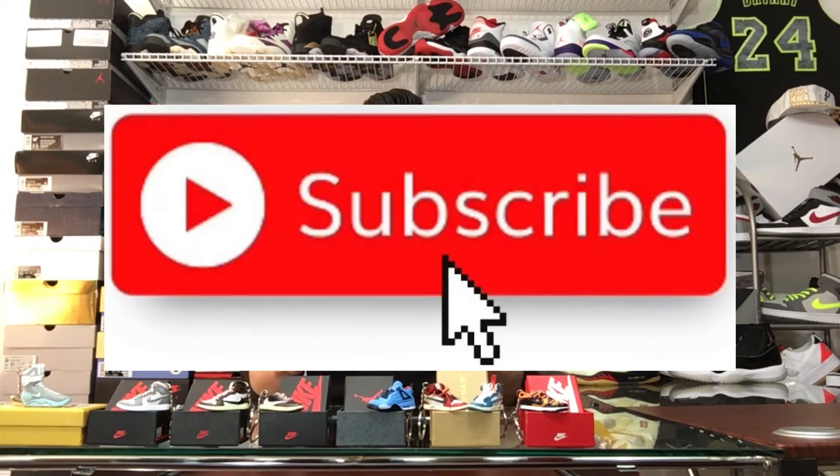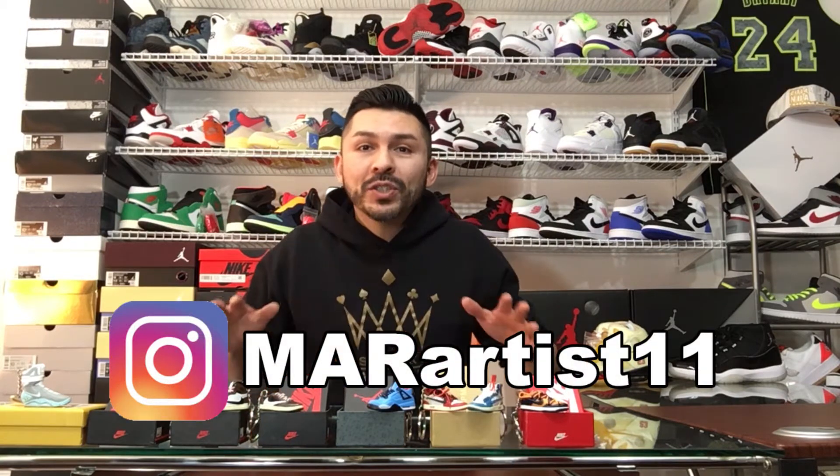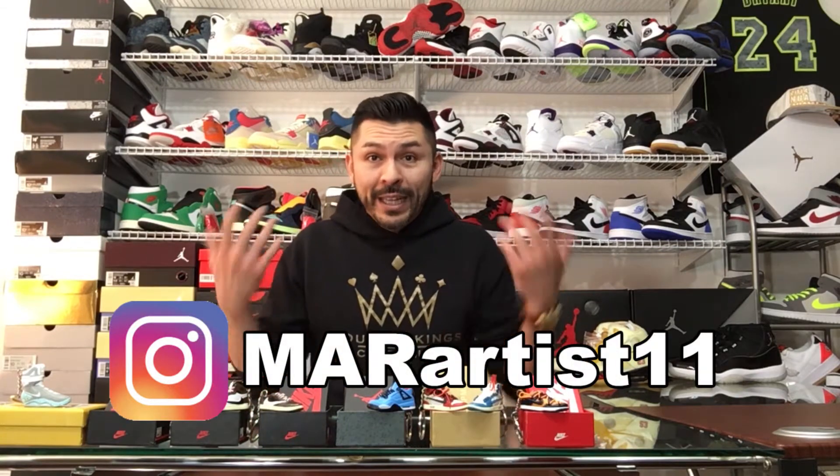Welcome back to another episode of Drop. I'm your host Mike. If you're new to the channel, please guys don't forget to like, subscribe, and comment. Also, visit me on marartist11 on Instagram. I'm always dropping the latest dates and reviews of my latest shows coming up. Without further ado, let's get this show started.